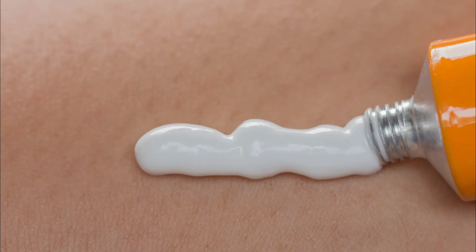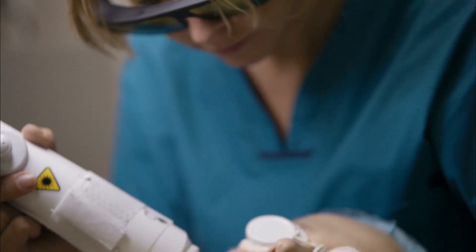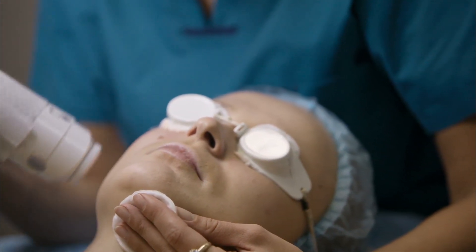Patients are often concerned about the pain or discomfort associated with the treatment. We use topical ointments that are specially compounded to improve their experience and decrease the pain, as well as a chiller and Pronox.